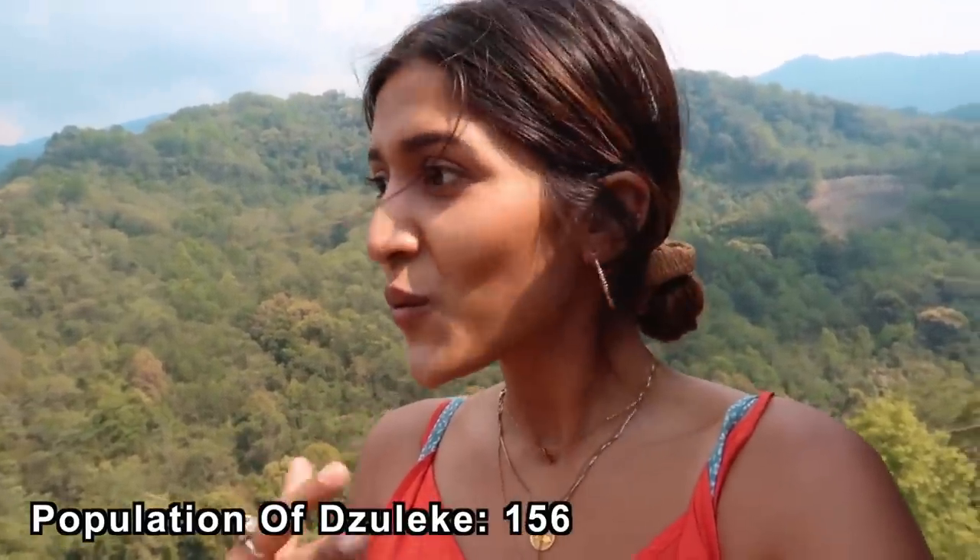This Zuleki, guys, is a very very small town in the district of Kohima and it has a population of only 156. What?